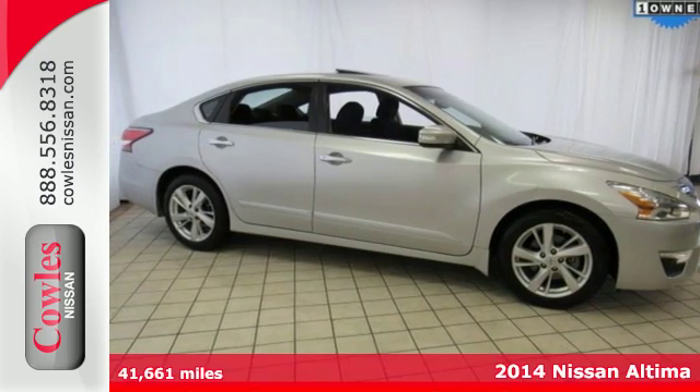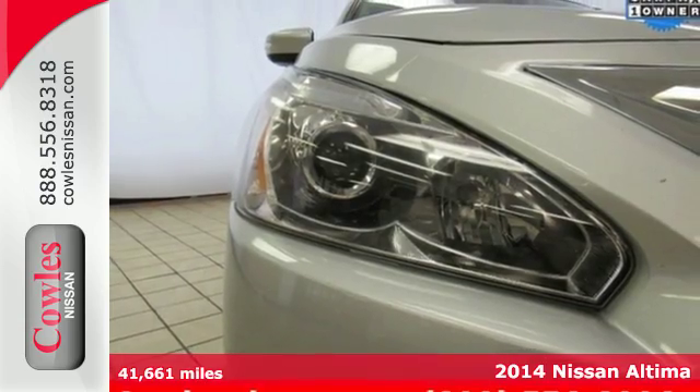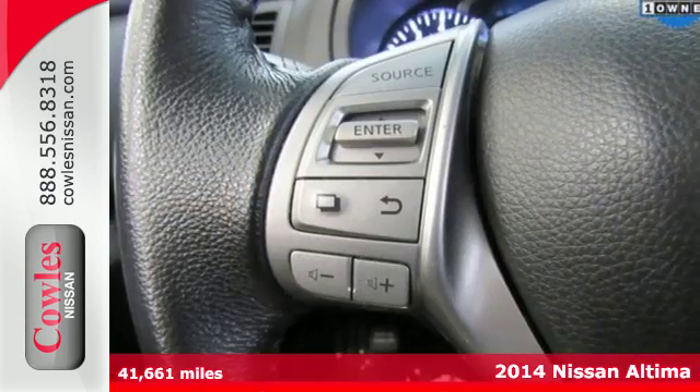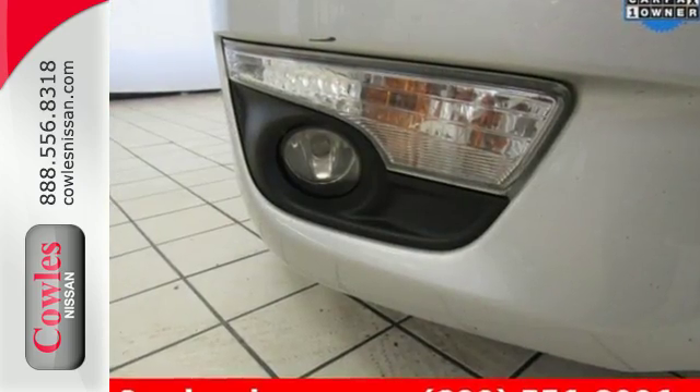It's a 2014 Nissan Altima. It continues to be one of the most popular sedans in the market. Highly awarded year after year, it enjoys top safety ratings, class leading fuel economy, and truly intelligent features.